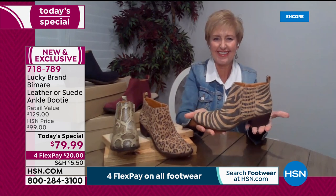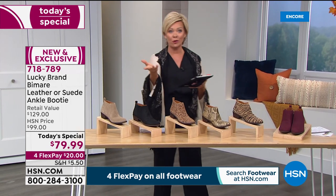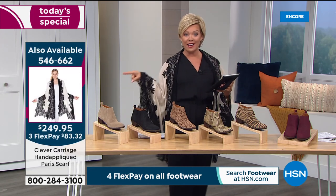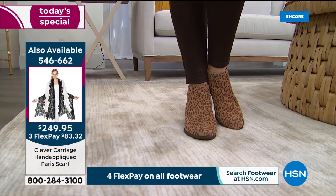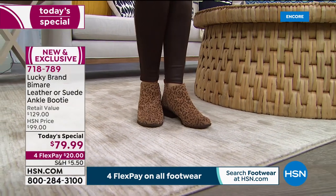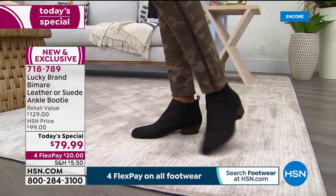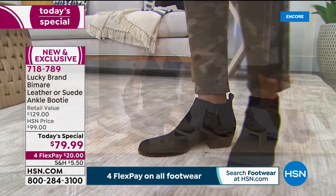Someone on Facebook is asking about the wrap — it's from Clever Carriage, coming up next hour. It was designed after a designer wrap that cost around $2,000. We did put the item number on screen — it's 546-662. Anybody who wants the wrap can pick that up now. We have a full hour of Clever Carriage coming up at 1 AM. A lot of you shopped with us for the very first time when we introduced Lucky Brand.